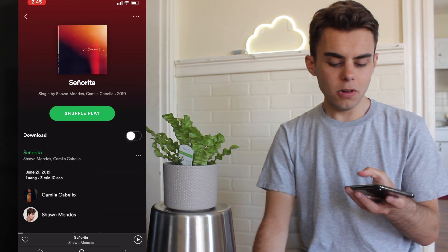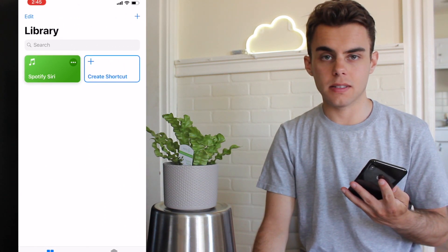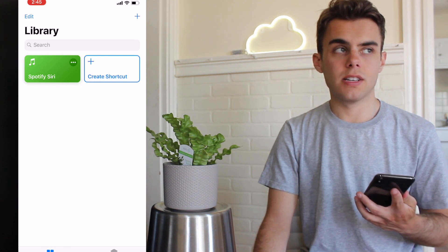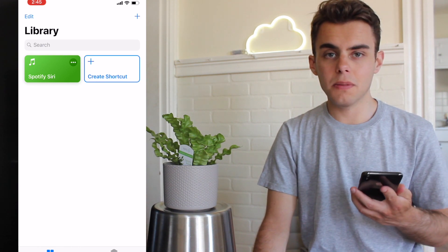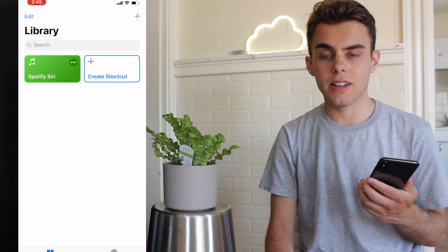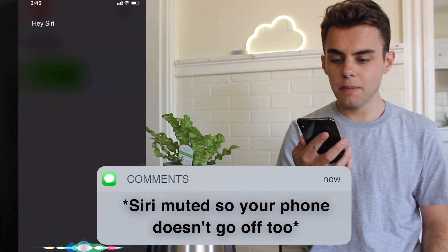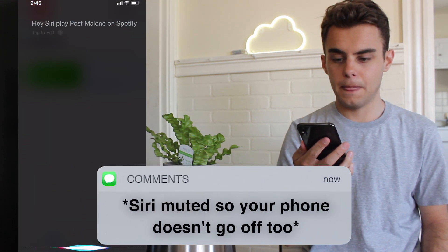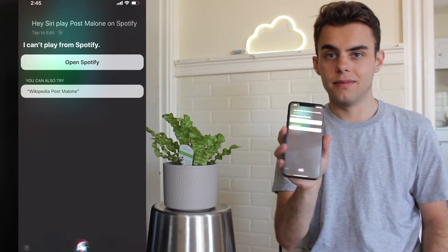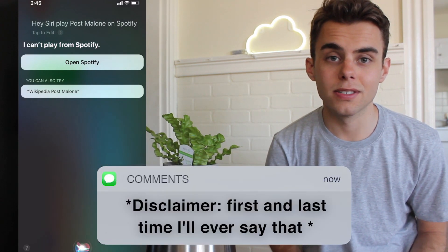It is like someone designed this just so it would work — it's like a string of code, basically. So you have to be very specific with what you say, otherwise you don't know what you're going to end up with. But it is a good alternative, because Siri does not work with Spotify. Let's see what she says when we ask her. Hey Siri, play Post Malone on Spotify. Response: I can't play from Spotify.